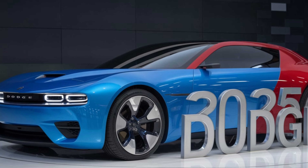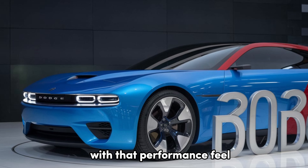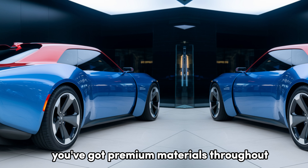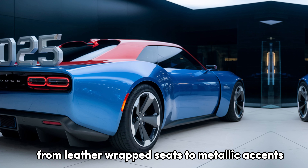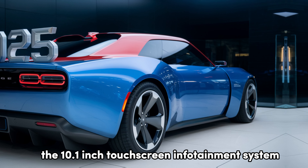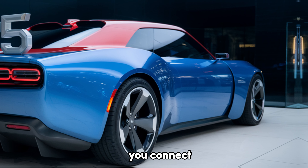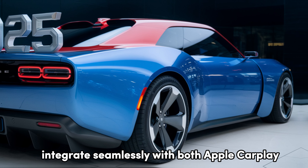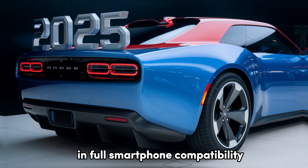Moving inside, the 2025 Dodge's interior combines comfort and high-tech features with that performance feel. You've got premium materials throughout, from leather-wrapped seats to metallic accents, providing a touch of luxury. The 10.1-inch touchscreen infotainment system, equipped with Dodge's latest Uconnect, integrates seamlessly with both Apple CarPlay and Android Auto, offering a user-friendly experience and full smartphone compatibility.